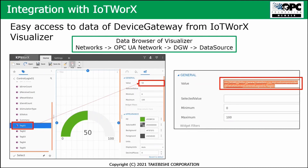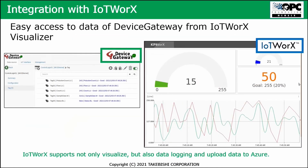All these possibilities can be used realistically. You get easy access to the data of the device gateway from IoT Works Visualizer, showing and using all that data — because IoT Works also supports data logging. You can use that data logging and upload that data to Azure.